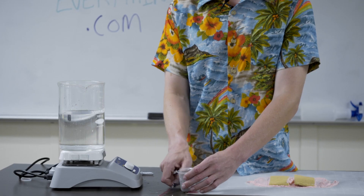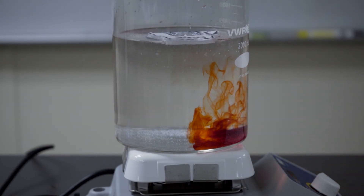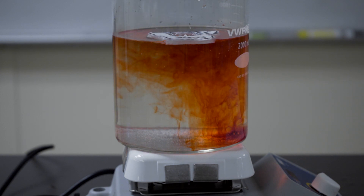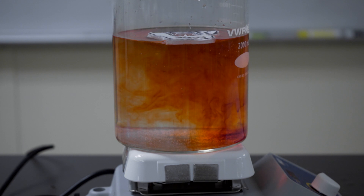We can see this when we add a little bit of food coloring. At the same time, magma closer to the surface of the Earth is cooler and more dense by comparison, and will start to sink. This creates a circular current called a convection current, and this is what drives tectonic plates to move.